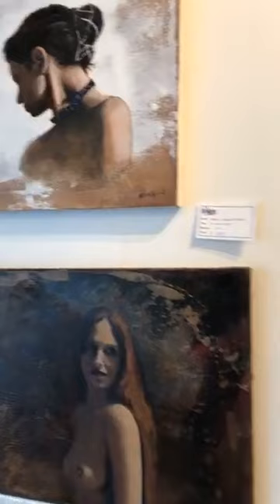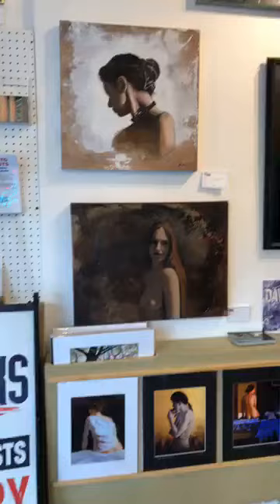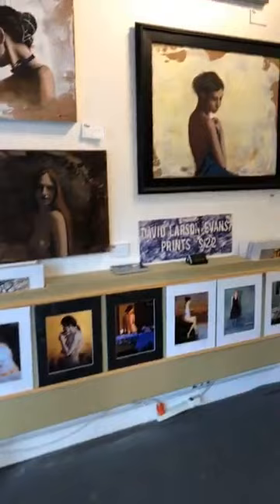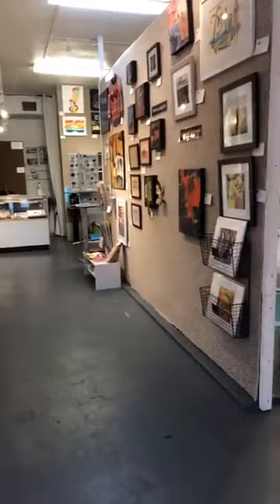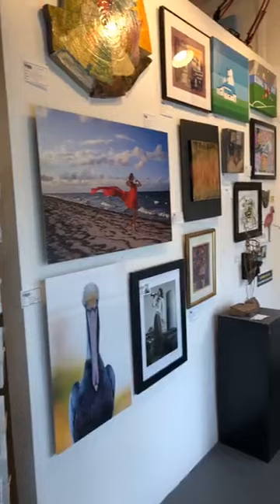We've got the work of David Larson Evans here — the figurative work, really beautiful originals. He has prints available as well. Look down the alley of the gallery itself and then look at the front display window — we have a sampling of everybody in the gallery. It's just really cool.